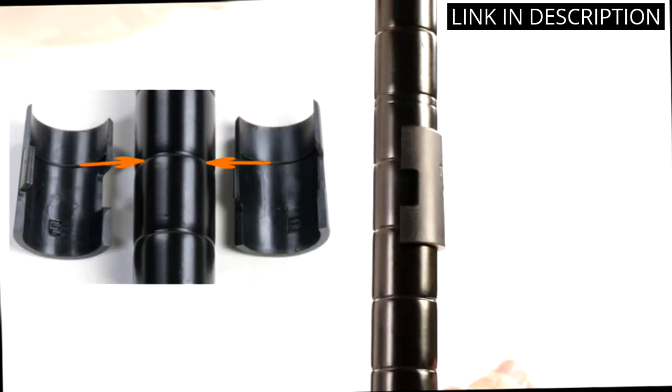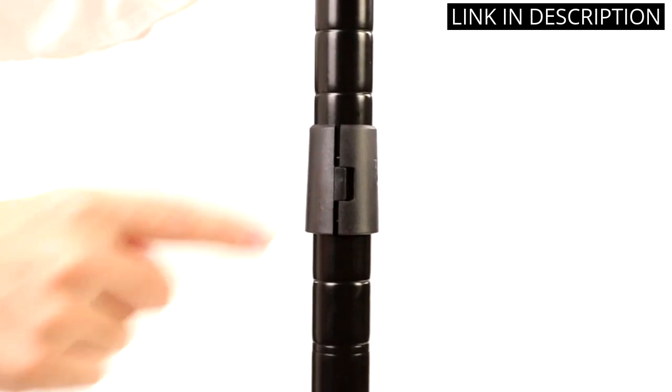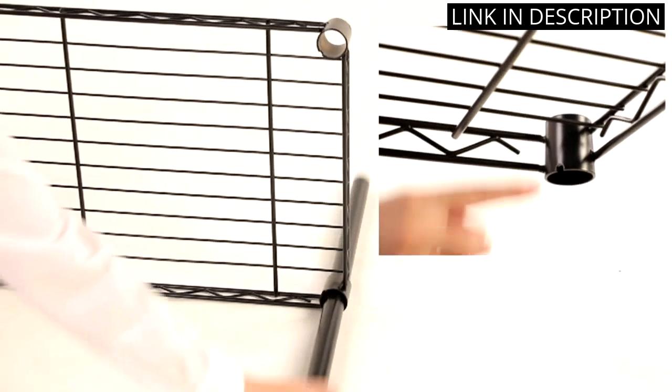Overall, the unit is durable, functional, and looks great in my kitchen. I highly recommend this product to anyone in need of extra storage space.